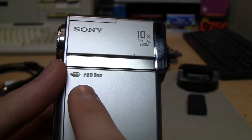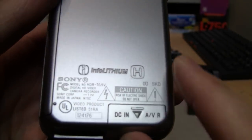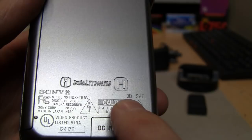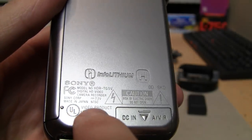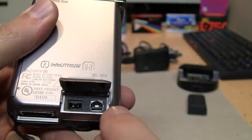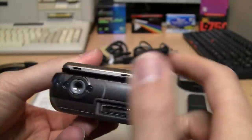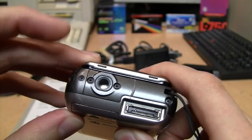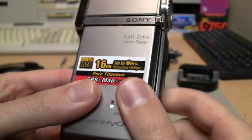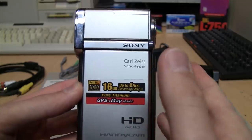It has 10x optical zoom and a Memory Stick Pro Duo slot in addition to the built-in memory. It takes InfoLithium H batteries. The date code zero means 2010 — it was made in Japan. There's a DC input for charging or operating on a power supply, an AV output which is only standard definition, a tripod mount without a locator pin, and a jack for the Handycam Station, which is pretty much a required accessory.